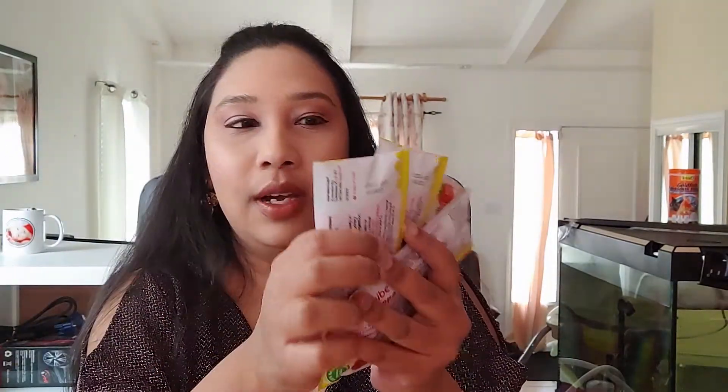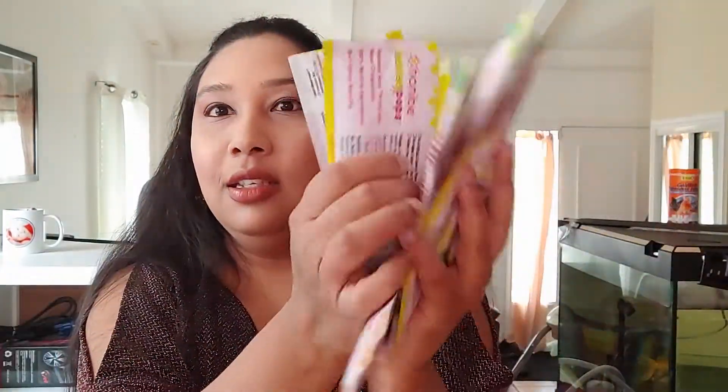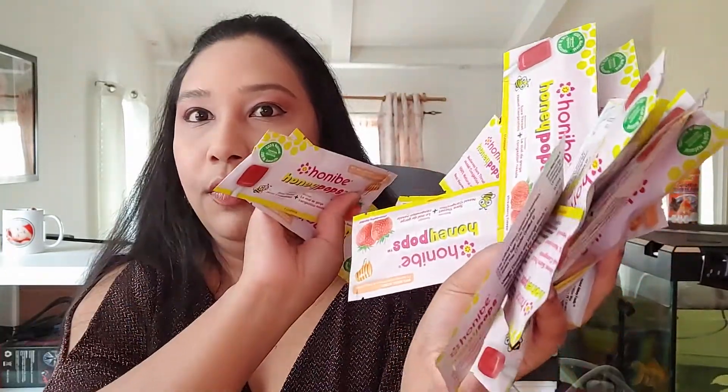Moms Meet sent me HoneyBee HoneyPops — it's really for throat and nasal congestion for kids. They did not send me just one sample — they sent me 21 samples total! These are great for kids. We have four sample packs here.